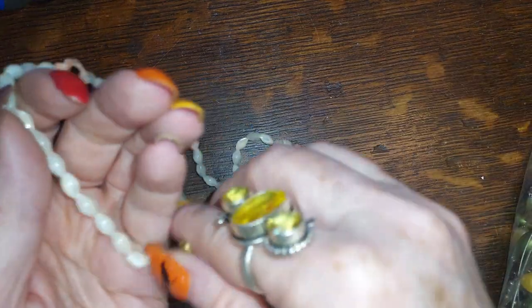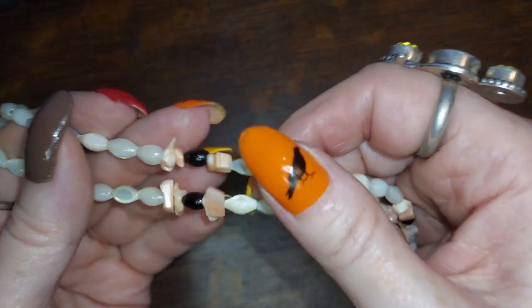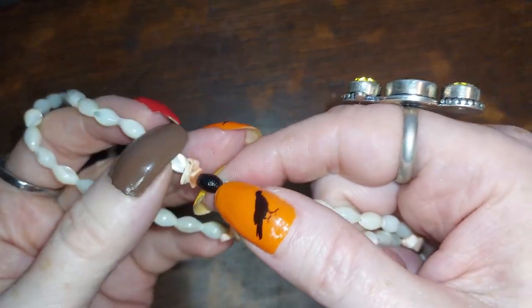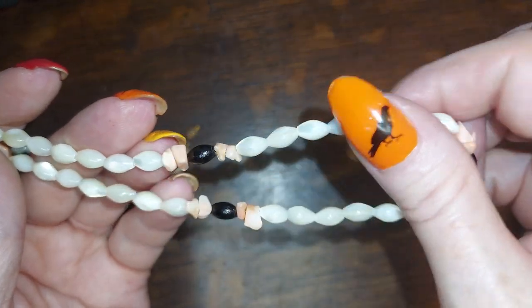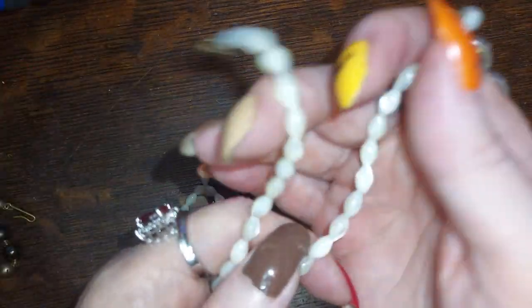Nice size. This one is mother of pearl, queen conch, and plastic. The pink stuff is not coral — it is cut shell, queen conch. These little black guys look like jet, like the real stuff, because they feel like plastic and they're a tiny bit rough. It might be a little too shiny to be jet though. We're gonna do this one for four dollars.